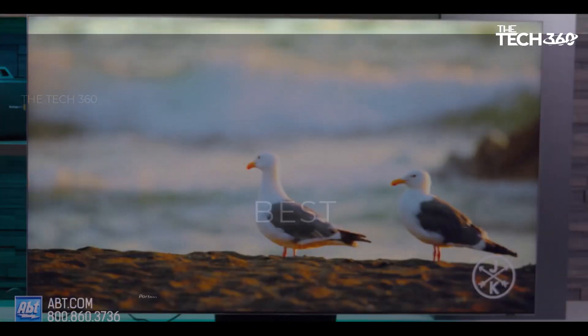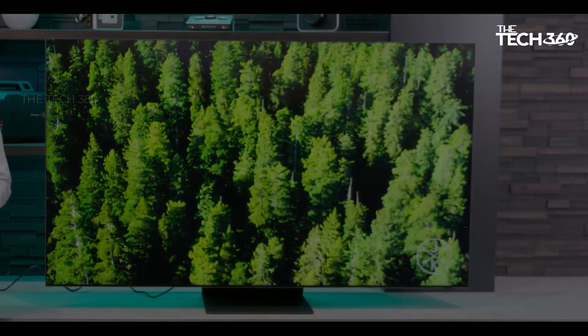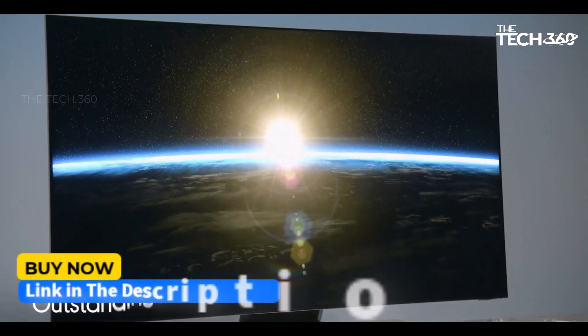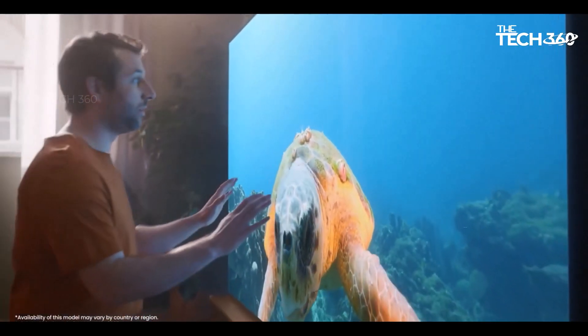What's up guys, today we're going to take a look at the 5 best 8K TVs on the market for this year. We're going to show you our 5 best picks and we'll talk about whether or not you should buy them. If you want more information and the most up-to-date pricing on the products mentioned, be sure to check the links in the description below. So let's get started.